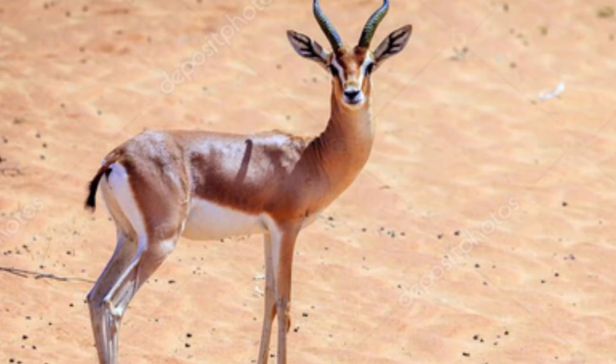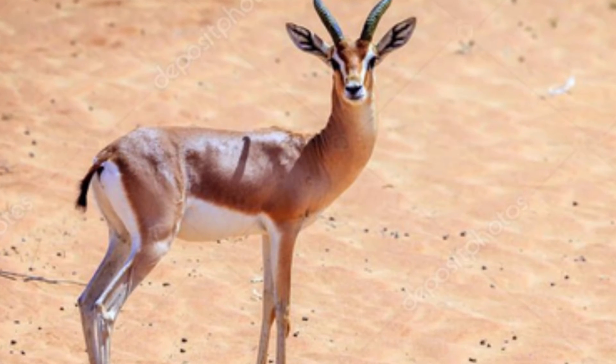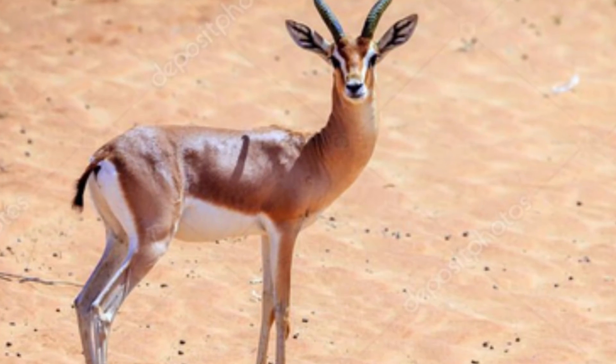Evidence from northeastern Syria indicates that Persian gazelles were hunted using kites, and that this might have contributed to that species' extinction from the region.